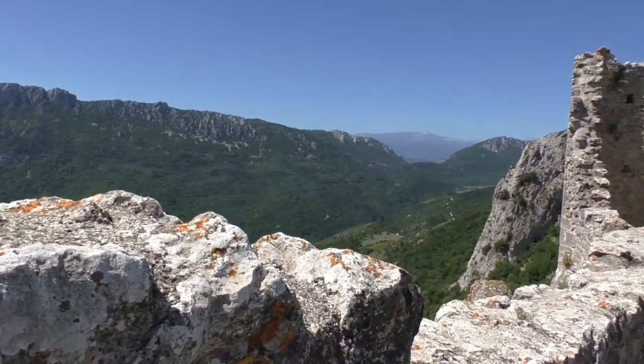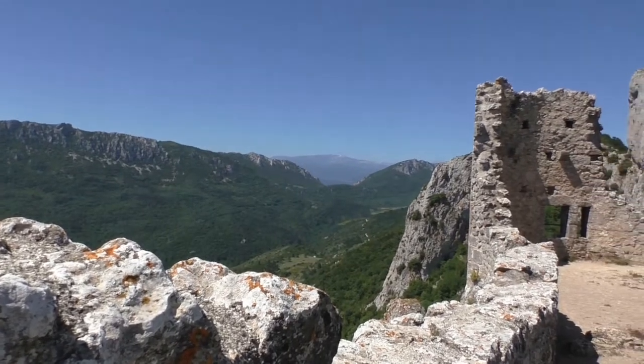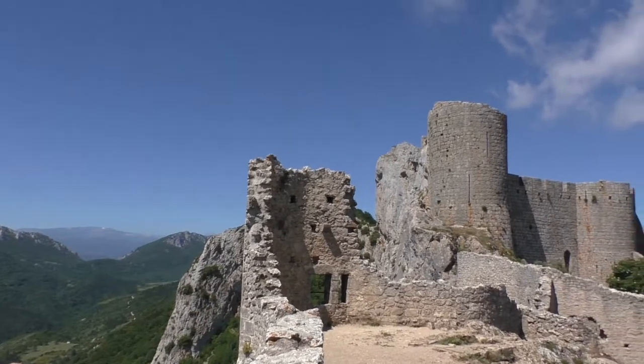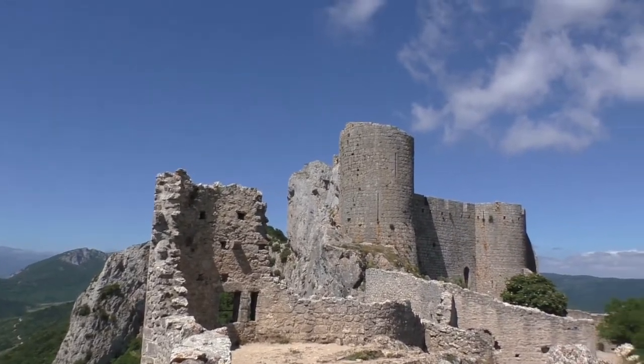After the castle was passed to France in 1240, it became a fortress against Aragon, until the Peace of the Pyrenees in 1649.